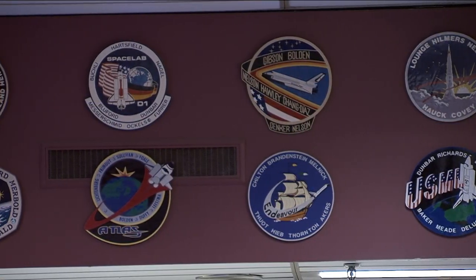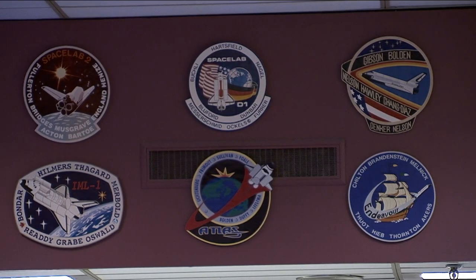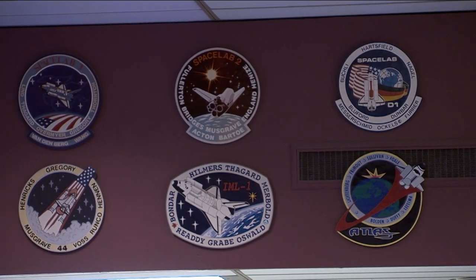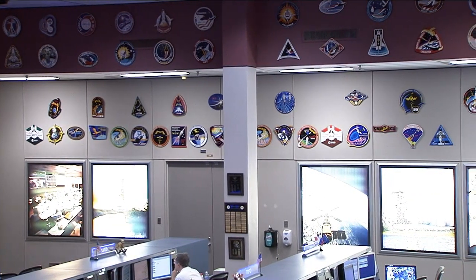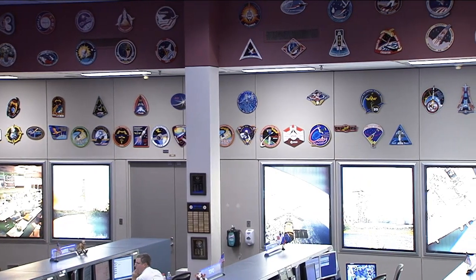Every American human space flight mission since then has been controlled from one of several rooms in this building. Recently my colleague Pat Ryan spoke with Norm Knight, the current chief of the flight director office here in Houston, about the history of this place and its contribution to space exploration. He also noted that even though 50 years has passed, there are a lot of similarities between the operation then and now.